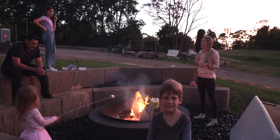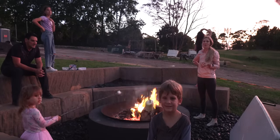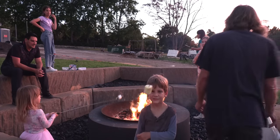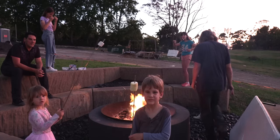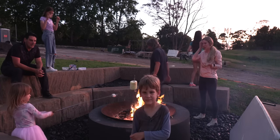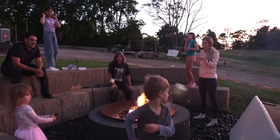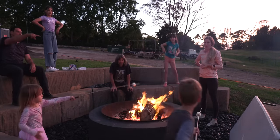So everybody behave — the camera is on. If you're going to be on national TV, you have to behave. Jada, just move away from the camera please. Just cook your marshmallow.